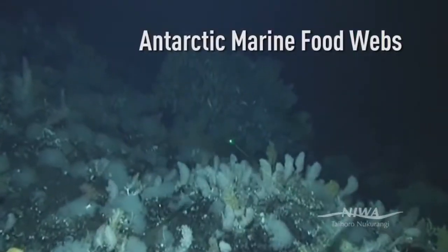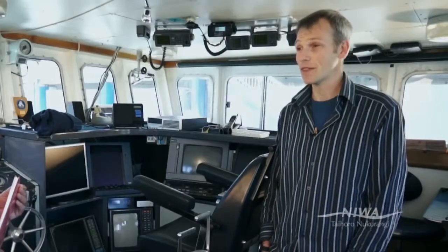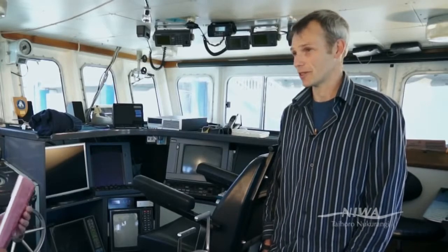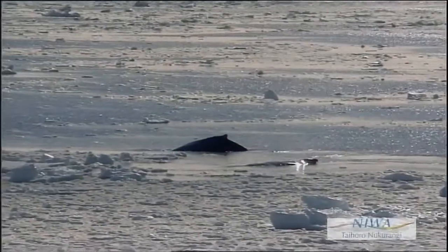The food webs in the Ross Sea are incredibly complex. Even though the diversity of some of the mid-water organisms is lower than you get elsewhere in the world, the actual characteristics are still very complex. The benthic fauna in Antarctica are probably as diverse as anywhere else in the world. A lot of the animals in Antarctica have developed unique strategies to cope with the short production and the long periods of darkness and low food availability.